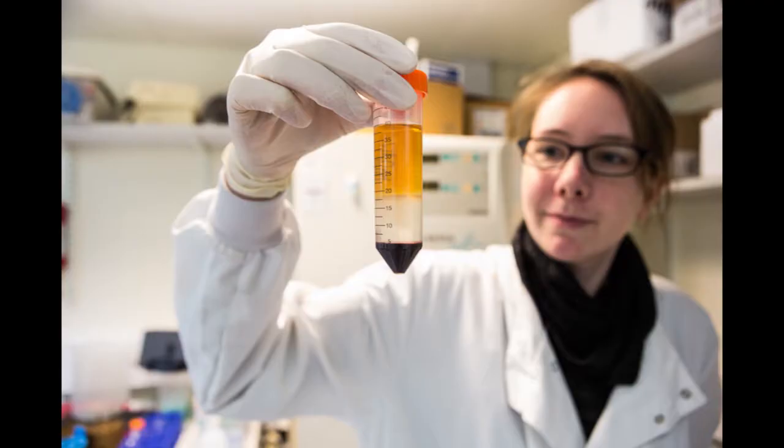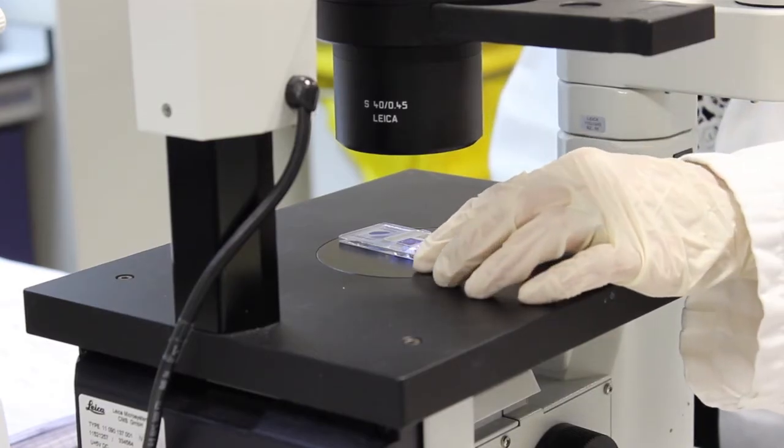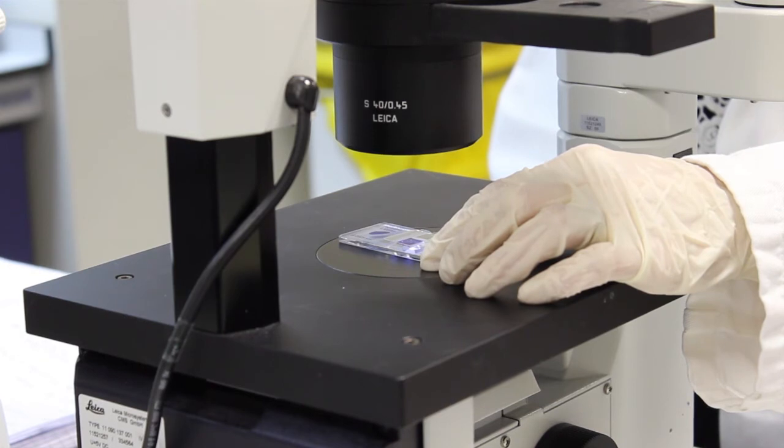We take off this special layer of white blood cells and wash them in the centrifuge. Then it's important to count them and to check that they are alive and healthy before we proceed with our experiments. We do that by looking down a microscope at the cells and staining them with a particular chemical.